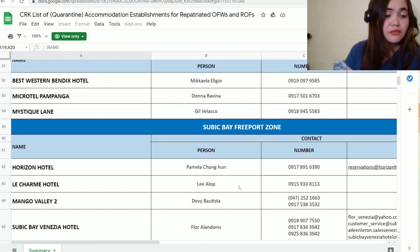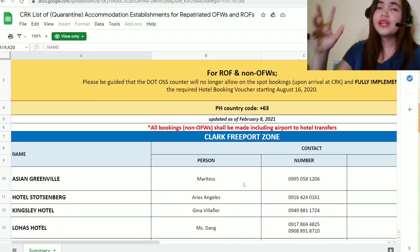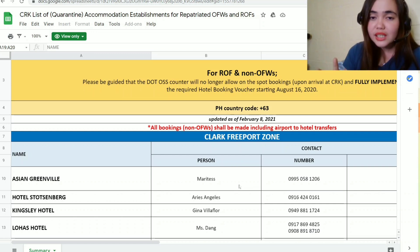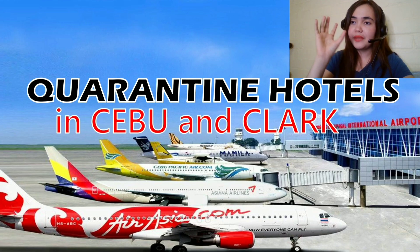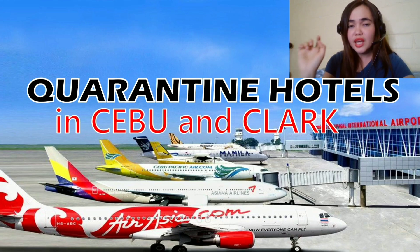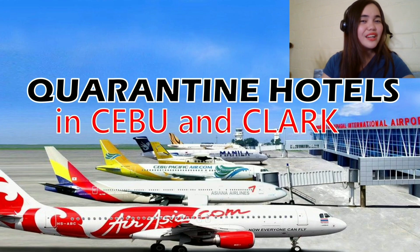There are many quarantine hotels to choose from in Clark. If you are merely transiting through Clark Airport and need to catch a domestic flight to your final destination, I would suggest staying in a quarantine hotel that is close to the airport. For Cebu, I recommend the PAL link — it has the hotel name, everything you need, and most importantly the nightly rate. For Clark, there is no website showing all rates, so you'll have to contact the hotels or look them up online. I hope this video gave you an idea for those arriving in Cebu and Clark. Thank you for watching — don't forget to like this video!